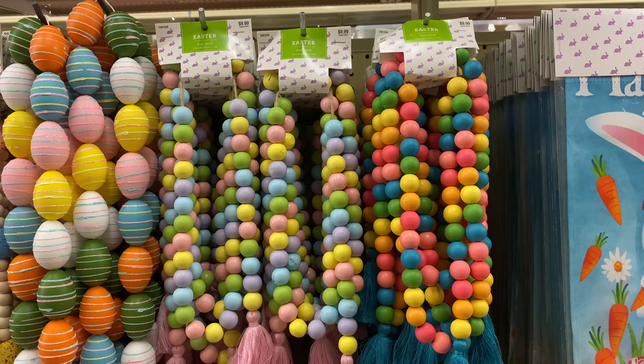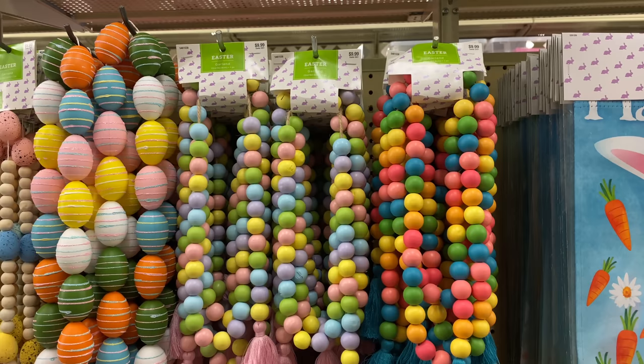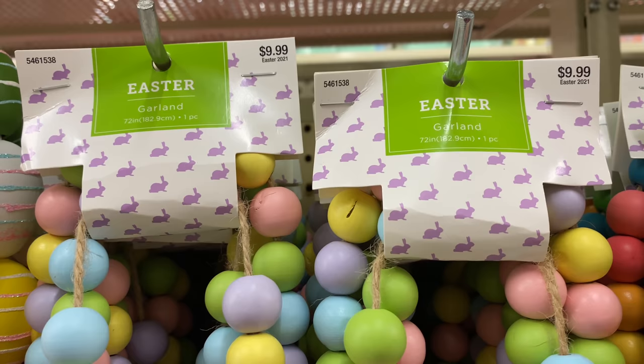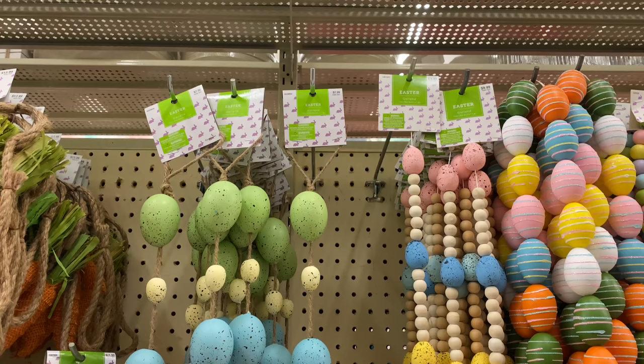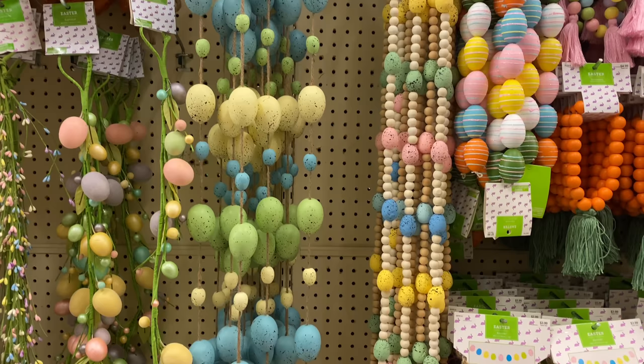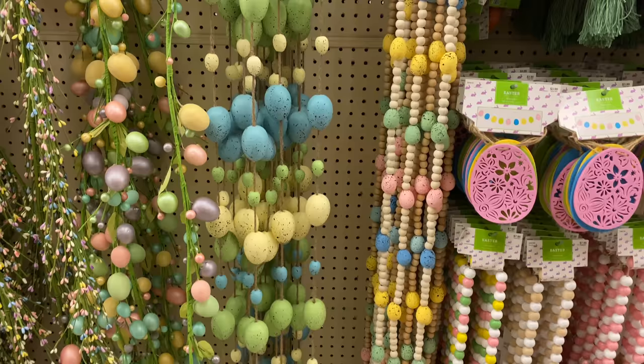If there's something in that table decor wall that interests you, let me know in the comments and I'll be happy to go back and check it for you. Moving on, Hobby Lobby has a gigantic bead garland selection. They have large garlands for $9.99 and egg garlands perfect for your dining room table in several colorful designs.